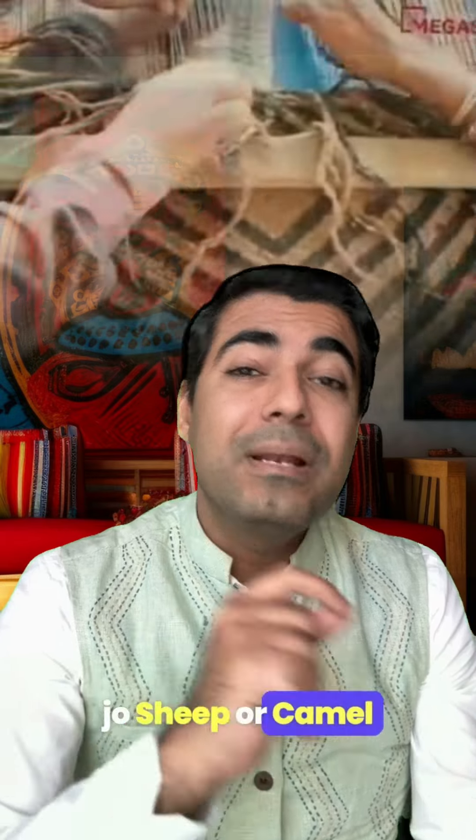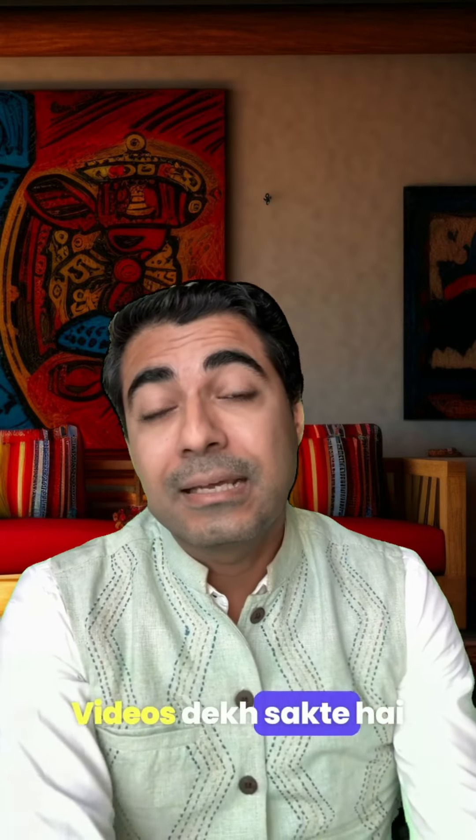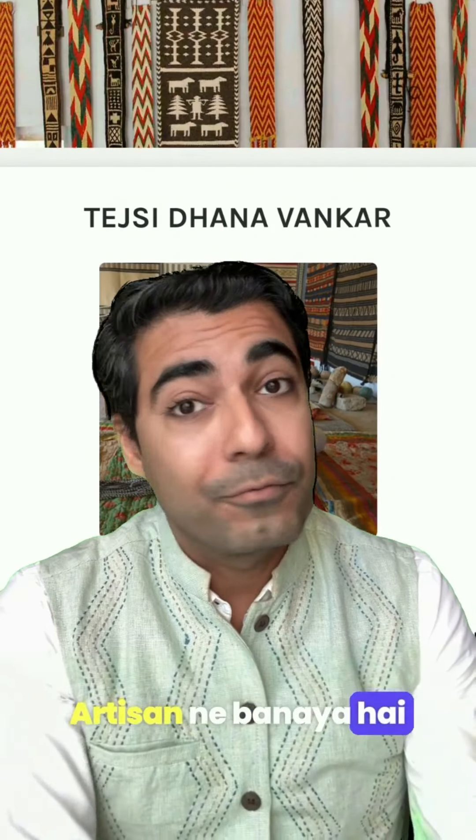Look at this product on Megastores.com. This carpet is made from sheep and camel wool. You can see photos and videos. Which artisan has made it? You can check all the details.